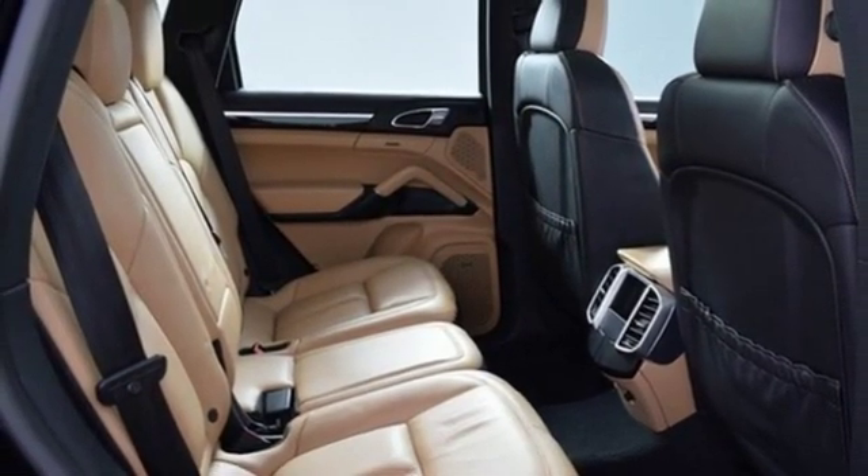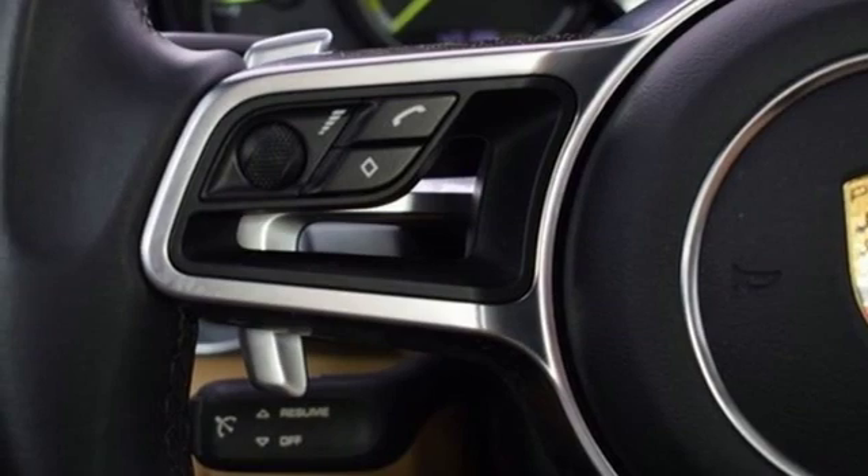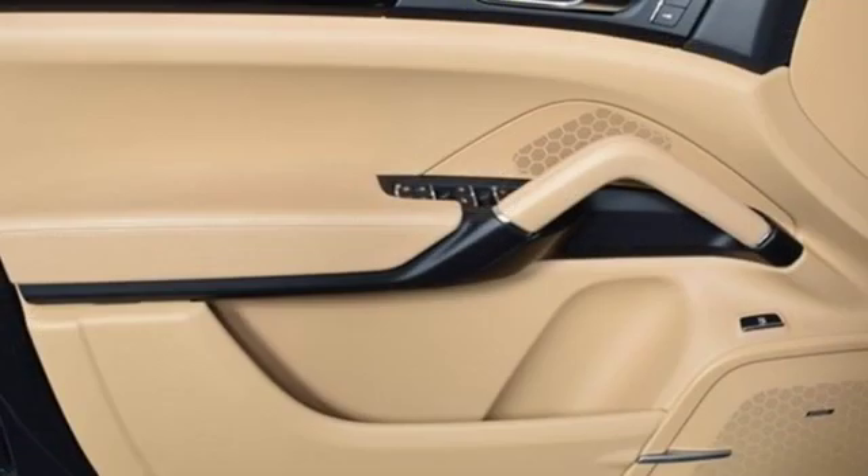Supercharged V6 engine, active grille shutters, gas pressurized shocks, and automatic transmission.